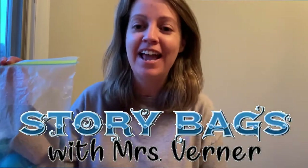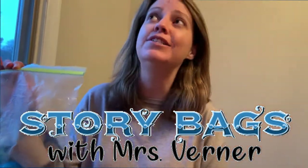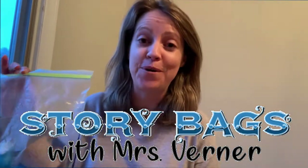Hi, Forest Hills Kindergarten. It's Mrs. Ferner here, and I'm missing you guys. And I was thinking, what can I do with the boys and girls from kindergarten that you could do at home?